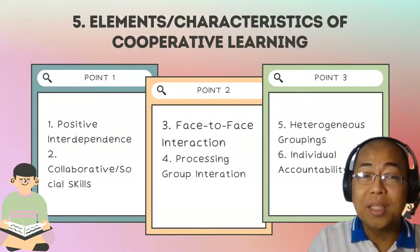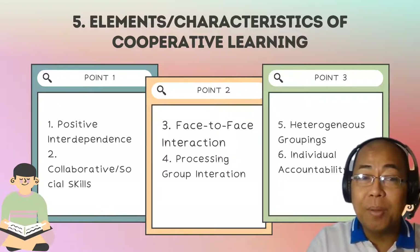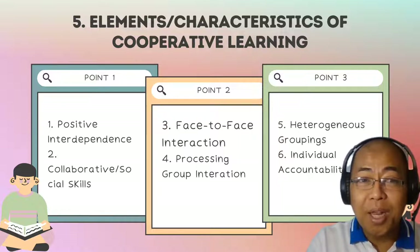The five major or basic elements or characteristics of cooperative learning. The first is positive interdependence. Students must fully participate and put 100% effort toward achieving the group's output.